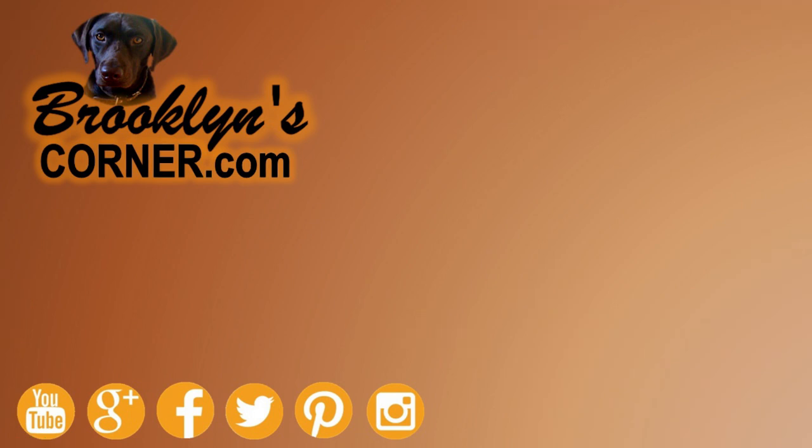That does it for the Black Russian Terrier. If you enjoyed this Dog Facts 101 video, be sure to subscribe and paw that thumbs up button. Then go ahead and check out some of our other videos or fun activities on our website. Thanks for watching and we'll see you soon.